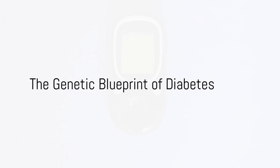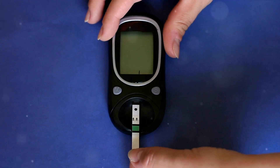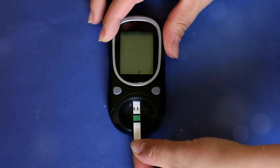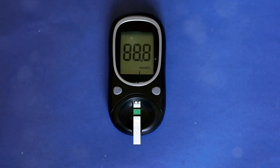Ever wondered why the specter of diabetes seems to haunt certain families, skipping through generations as if following a cryptic blueprint? Today, we're peeling back the layers of this medical mystery, delving into the science of heredity and its role in diabetes.